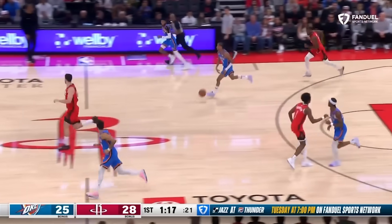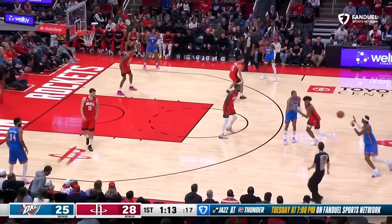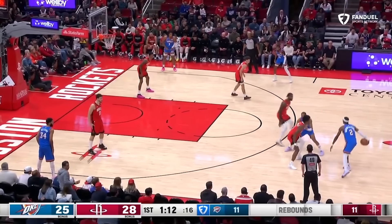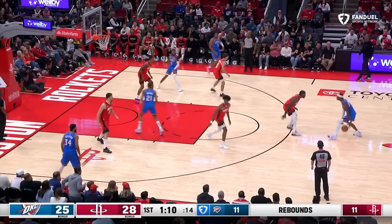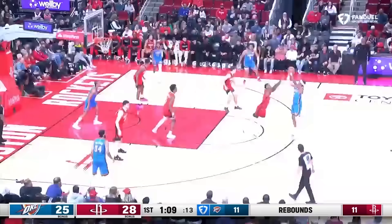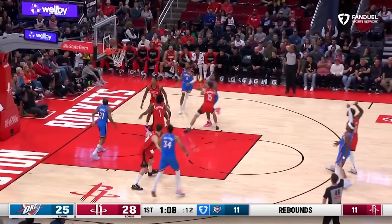The Rockets defense can blow up the offense with great switchiness. Screening off Alperen Şengün with Tari Eason's man doesn't do anything since they just switch and lose almost nothing at the point of attack. Also notice how Jabari Smith won't go with his man on the exchange so he can be another long and athletic help defender in the paint, which also allows Thompson to hover near the dotted line to show a united front against SGA, who gives up and settles for a contested three.